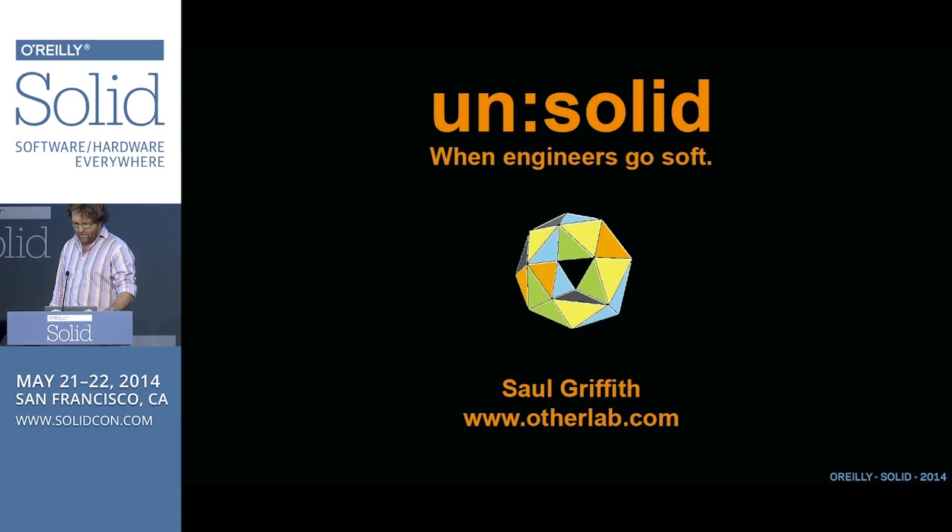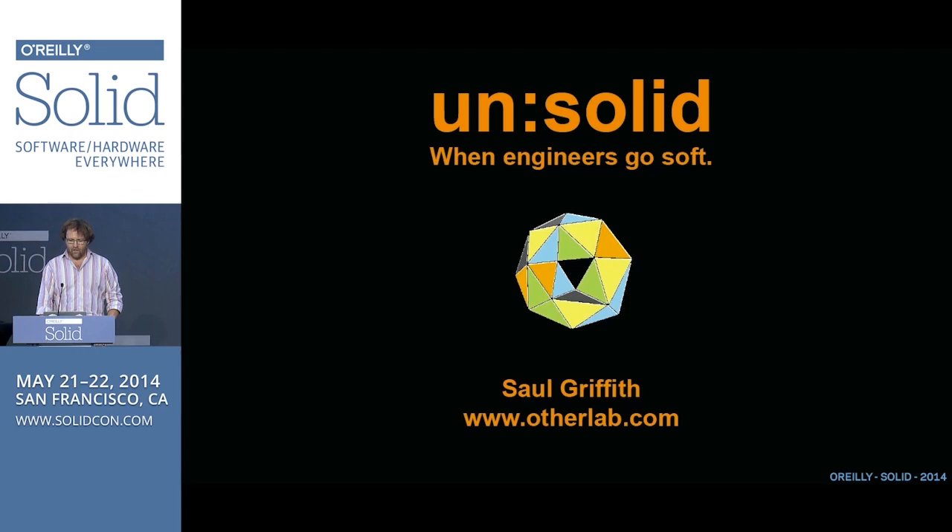Hi, I'm Saul Griffith. Historically, I did things like Squid Labs, Instructables.com, Makani Power. I'm currently doing Other Lab, Other Machine Company, Newbotics, and some fun things. And I want to talk about what I see as a very exciting future of hardware, which is decidedly not hard or unsolid. And so, playfully, my talk is about when engineers go soft.